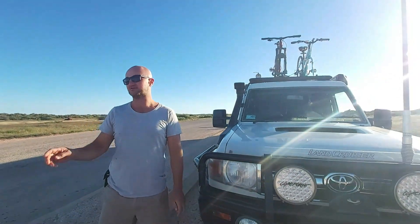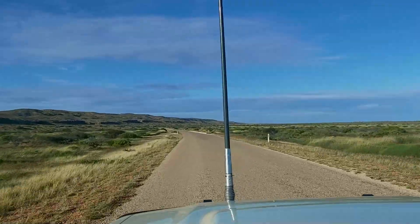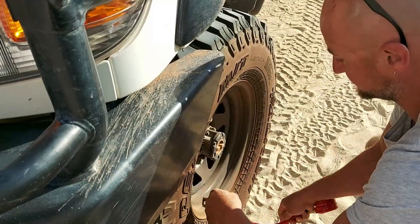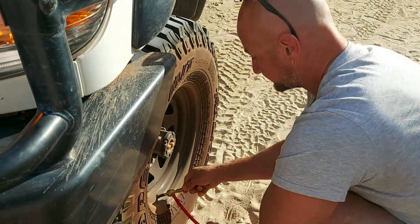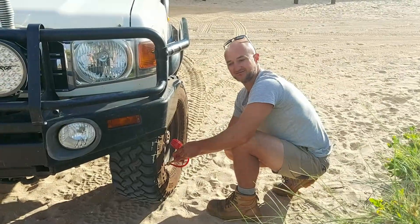We'll keep you updated as the road goes down — it changes to dirt not far from here. We've just got to Yardie Creek crossing. It's a tidal creek that enters the ocean, so we're dropping the tyre pressures of the car just making sure we can make it across.